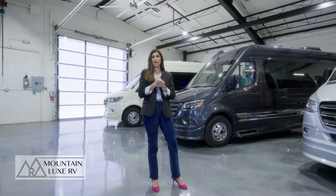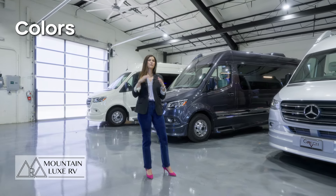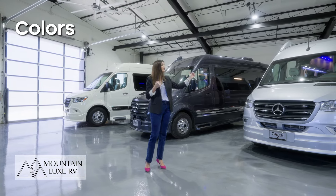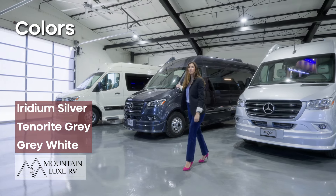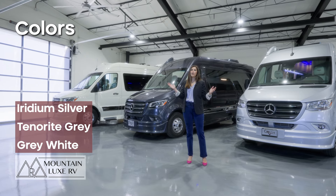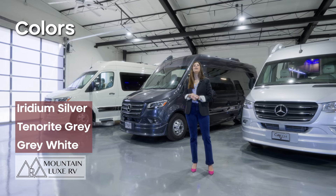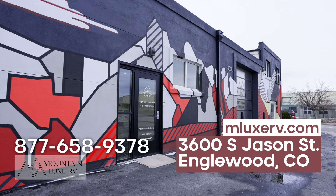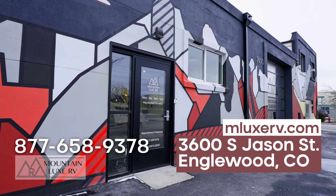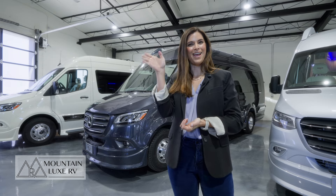The last thing we'll talk about today is colors — always fun to decide on your colors. For exterior, the primary colors that Gretsch RV comes in are the three you see behind me here: iridium silver, tenorite gray, and gray white. They're all great colors. Every once in a while we get another color in, so if you see something different online and you like it, let us know right away. That's all we have for today — we hope we helped you decide which Gretsch RV is right for you. We'd love to see you here in the showroom at Mountain Lux RV. Again, I'm Brittany — have a great day!